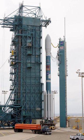SLC-2W is being repurposed to launch Firefly Alpha for Firefly Aerospace, with a first launch expected in late 2019.